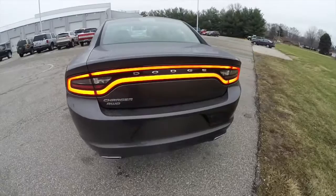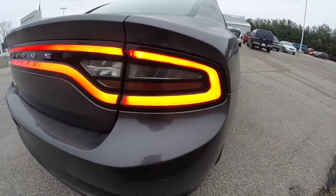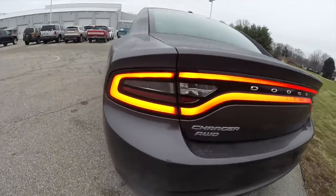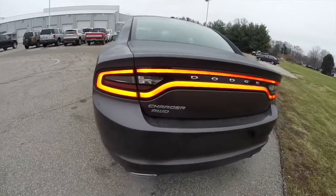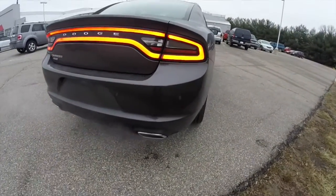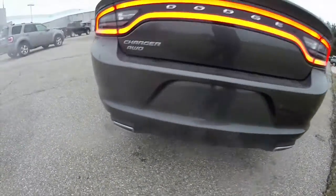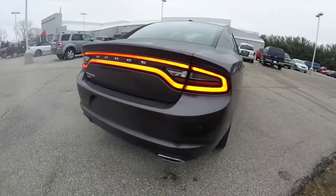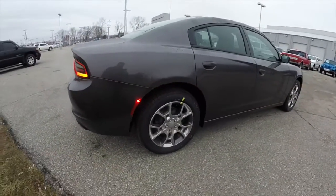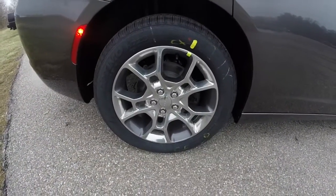It has the black cloth seats. It does have the newly redesigned tail lamps with a more seamless LED racetrack design and a little bit more curved appearance. Integrated dual exhaust into the rear fascia. It also has the ParkSense parking sensors, keyless entry and go with remote start. This vehicle does have the 19-inch aluminum wheels with the graphite pockets.